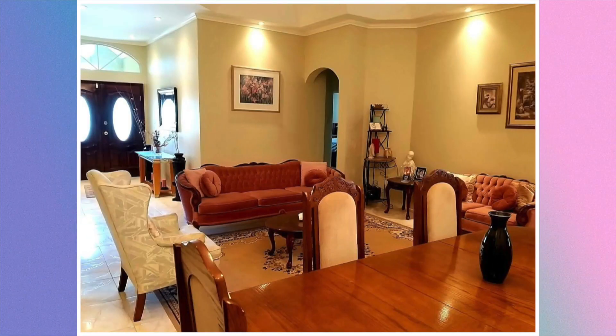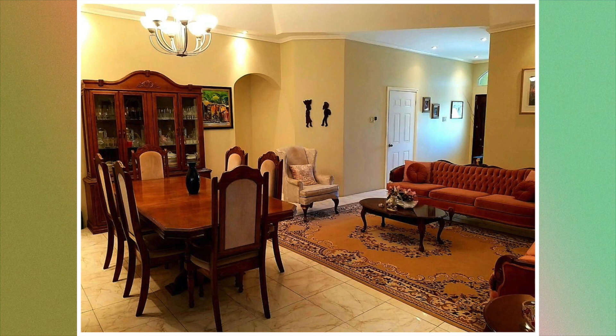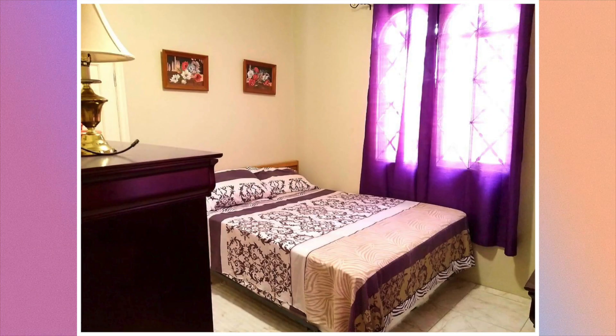Here we have a living and dining area. This is a second dining area, and followed by that is the kitchen. This house has four bedrooms; however, only one out of the four is being shown.